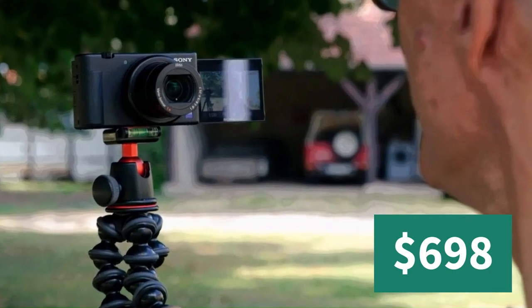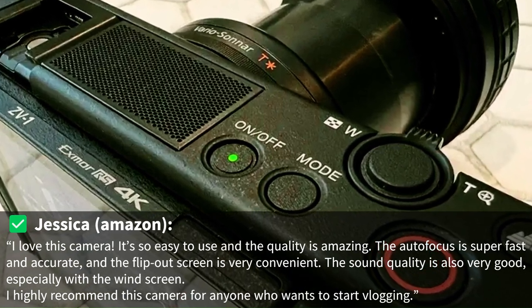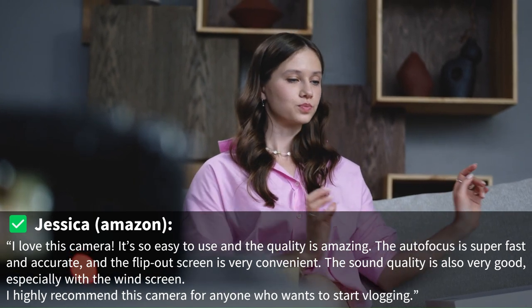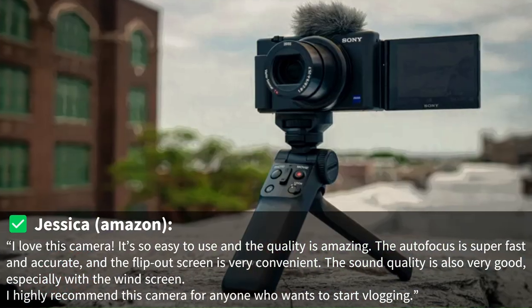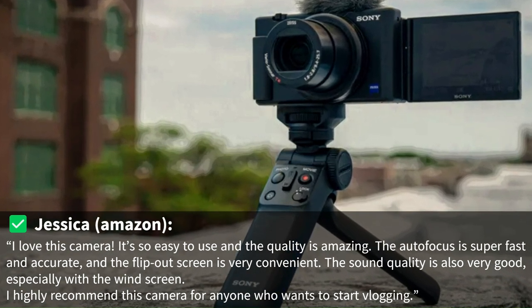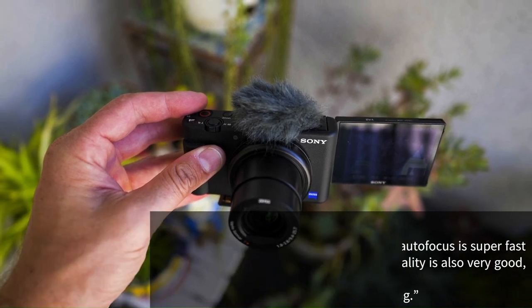Here's what one customer said about it: I love this camera. It's so easy to use and the quality is amazing. The autofocus is super fast and accurate, and the flip-out screen is very convenient. The sound quality is also very good, especially with the windscreen. I highly recommend this camera for anyone who wants to start vlogging.